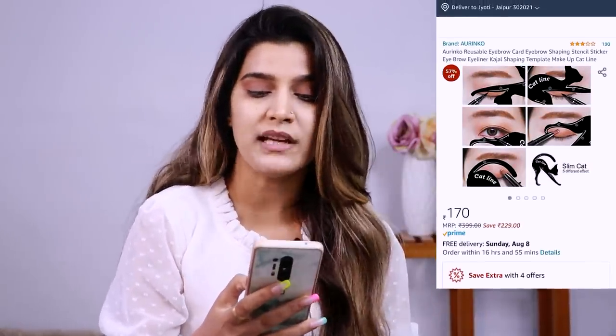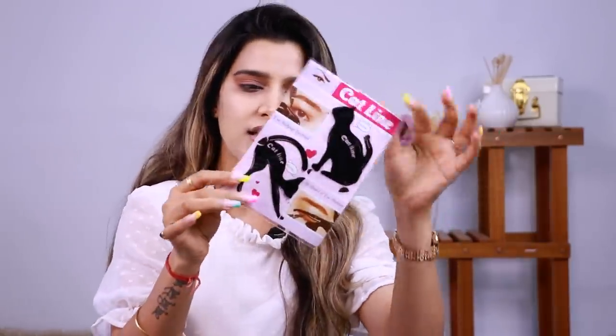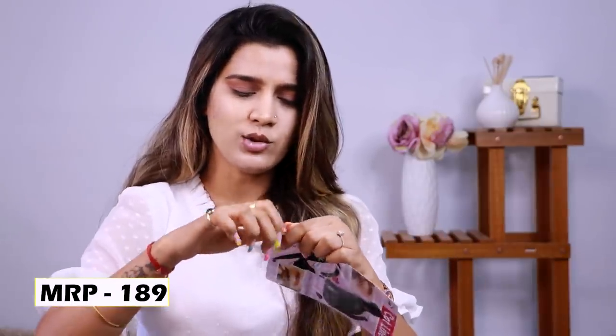Around 350 rupees you can also get the Wet n Wild eyeshadow palette - just look for sale offers and you'll definitely find it. Next, we have this Aarinko reusable eyebrow card - an eyebrow shaping stencil and eyeliner cat line template tool. I paid around 189 rupees for it. You can draw almost 10 different liner styles with it. Let's see if it works well - if it does I'll recommend it, otherwise I'll tell you to stay away from it.